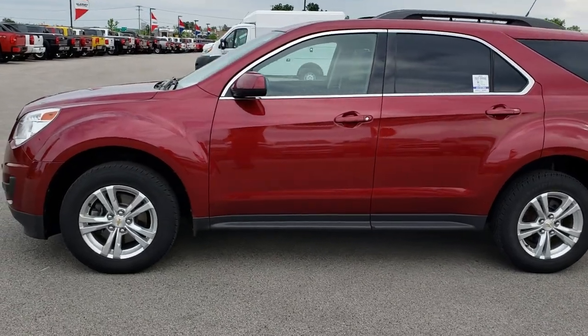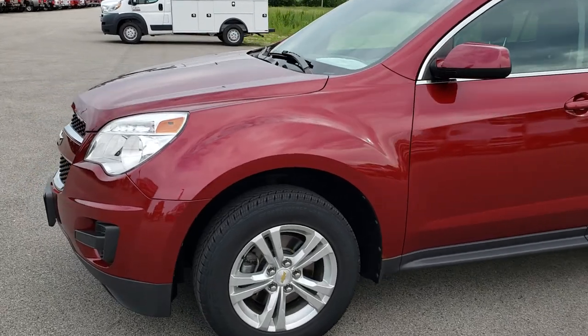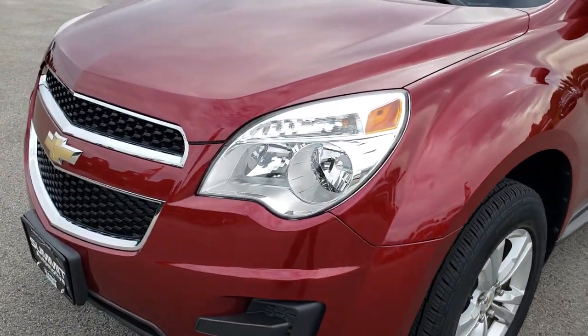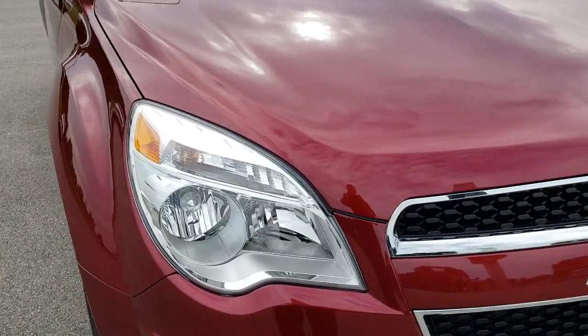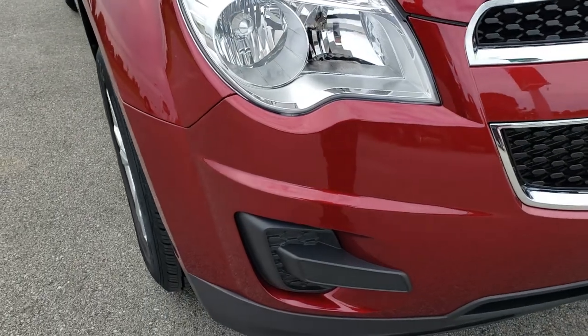This is stock number 9J56A. We are here at Summit Automotive in Fond du Lac, Wisconsin, your new and used SUV headquarters. Today we are checking out this super clean 2011 Chevy Equinox LT1 front wheel drive. This vehicle has the 2.4 liter 4 cylinder motor.